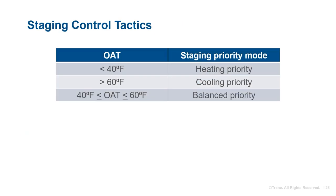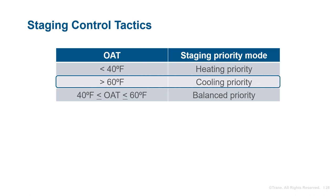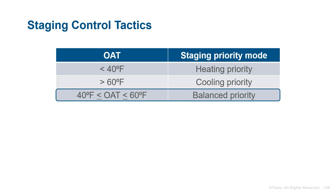The priority mode can be automated to change based on outdoor air temperature. A good starting point would be to set the priority mode to heating priority when outdoor air temperature is below 40°F, cooling priority when above 60°F, and balanced priority when in between. It is a good idea to keep these outdoor air temperature setpoints adjustable so the building operator can make modifications based on observations specific to their building.